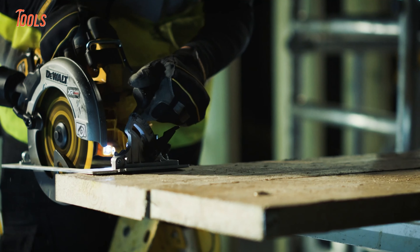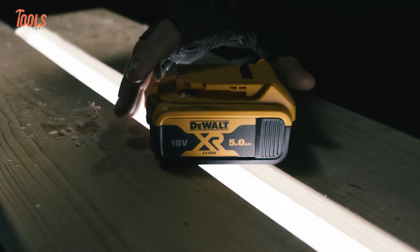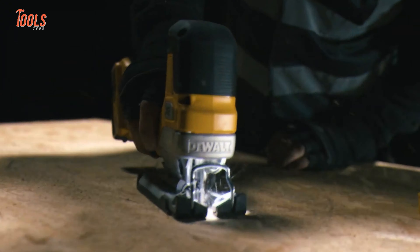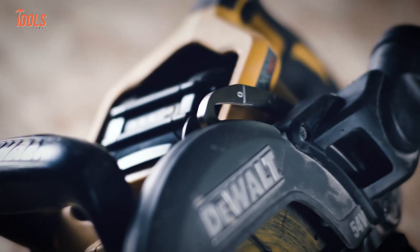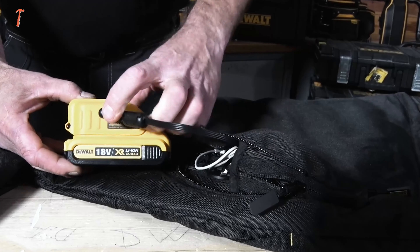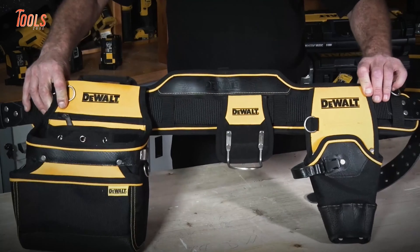When it comes to tool brands, DeWalt is a top choice for both trade professionals and tool enthusiasts. Their commitment to excellence is evident in every product they offer. So today, we're excited to unveil a selection of innovative DeWalt tools you probably haven't seen before.